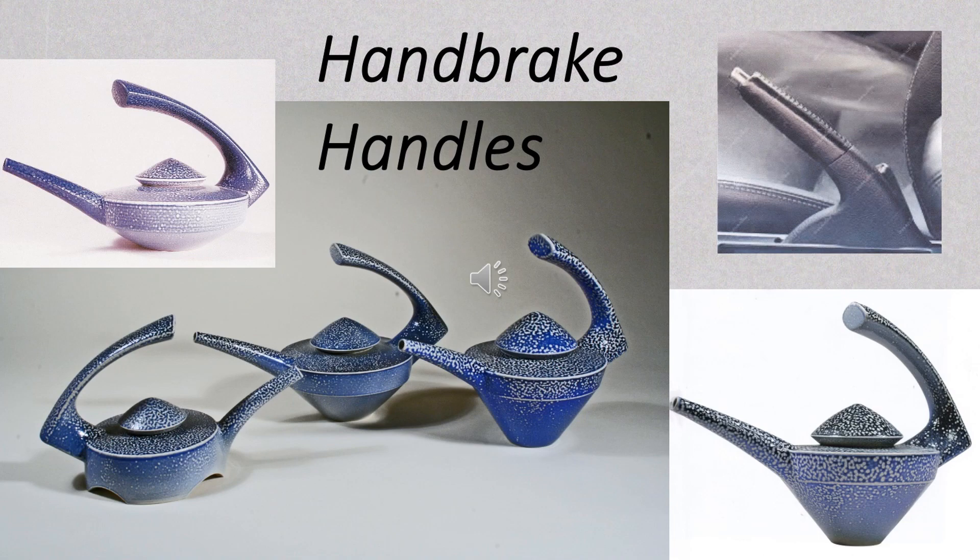Amongst some of the others in this new generation of handles was this one, used in a series of designs and inspired by a car handbrake. This particular family, developed from the first version top left, culminated in the version bottom right. This final version, on the whole, worked well, particularly in terms of its physical and visual balance. On the other hand, the version in the bottom left of the main picture was an experiment that I didn't take any further.